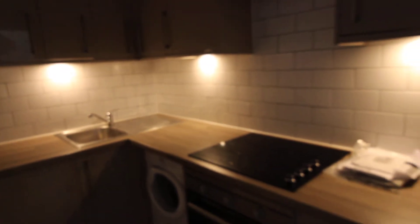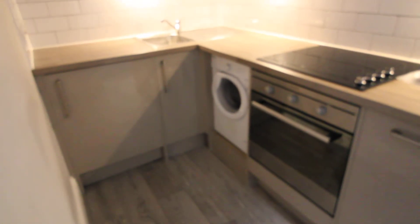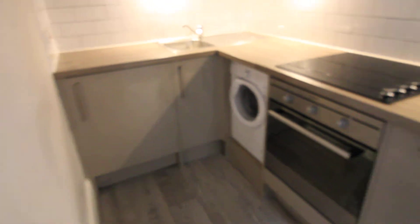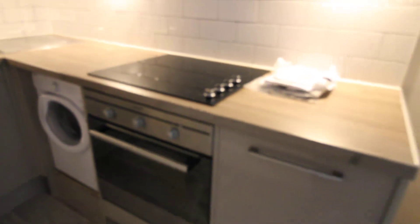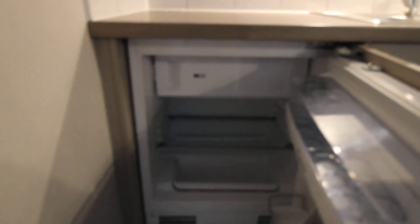The flat is a ground floor flat, very nicely converted, with a very nice stylish kitchen featuring a washing machine, little dishwasher, built-in oven, halogen hob with an extractor over the top, and a fridge in the corner with an icebox.